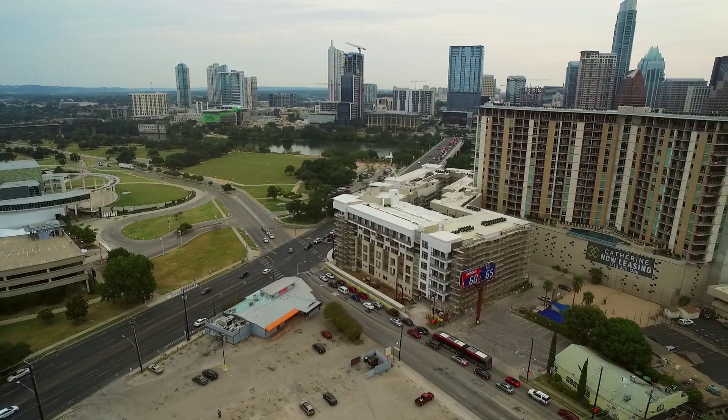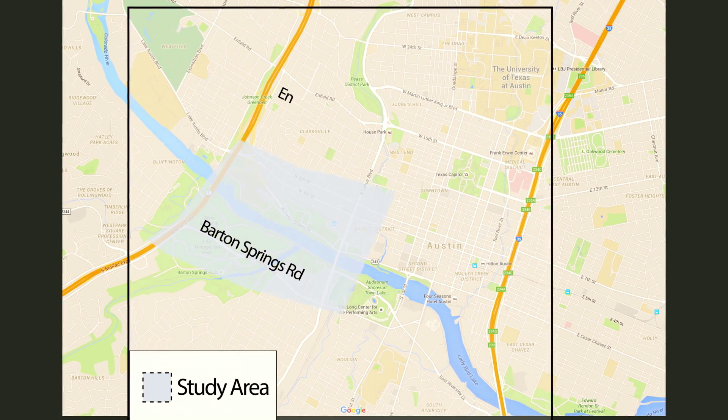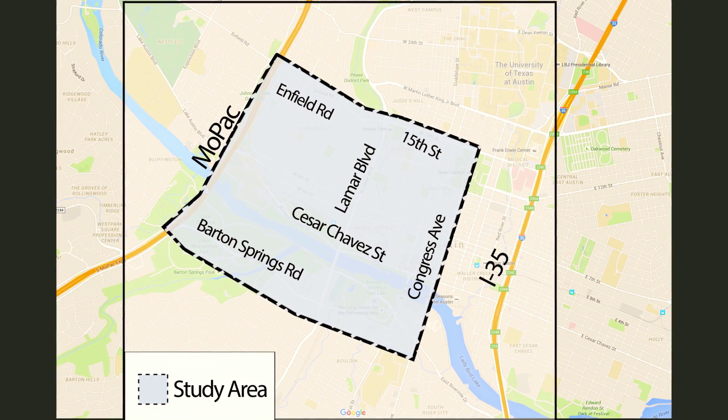For the DTA analysis, we looked at the study area as a whole. The study area was bounded by Barton Springs Road on the south, Enfield Road or 15th Street on the north, Congress Avenue on the east, and Mopac Expressway on the west. We also zoomed in to look at specific streets into and out of downtown.